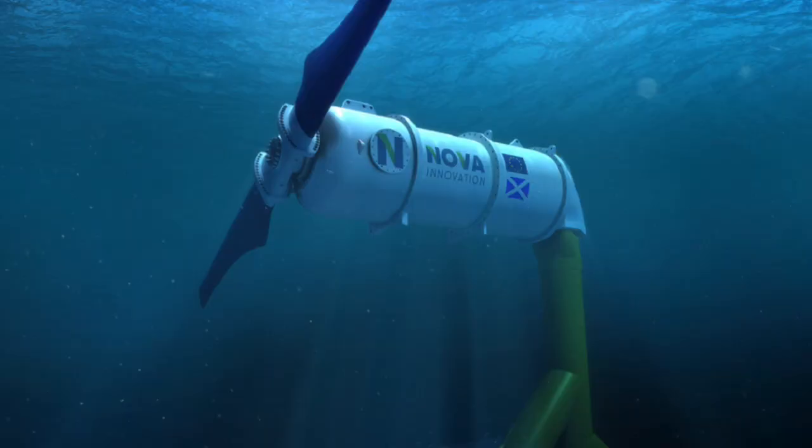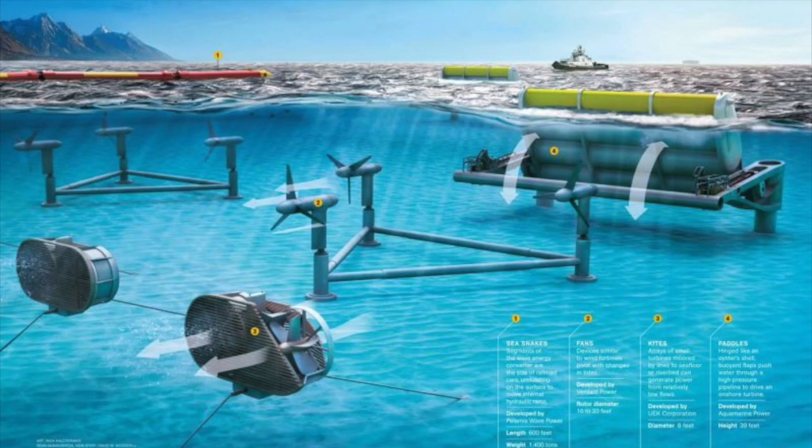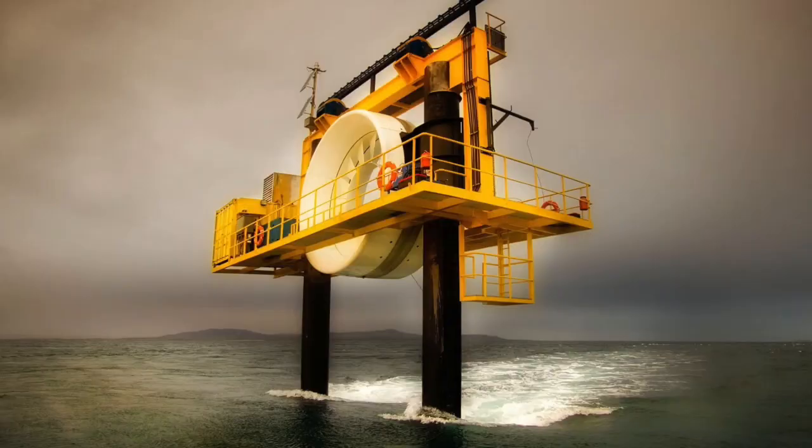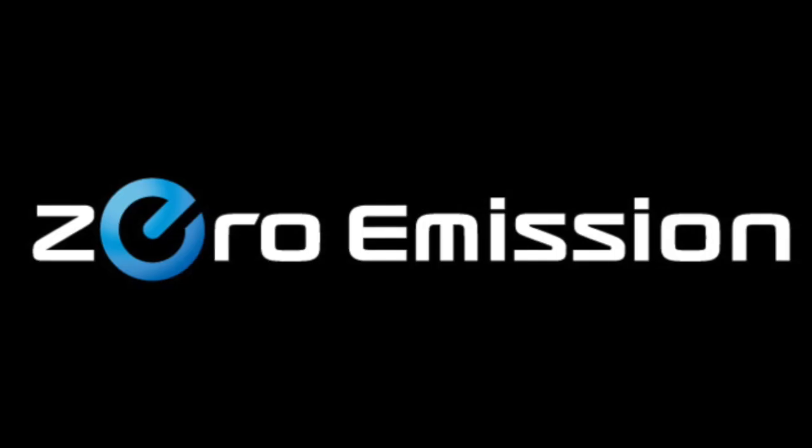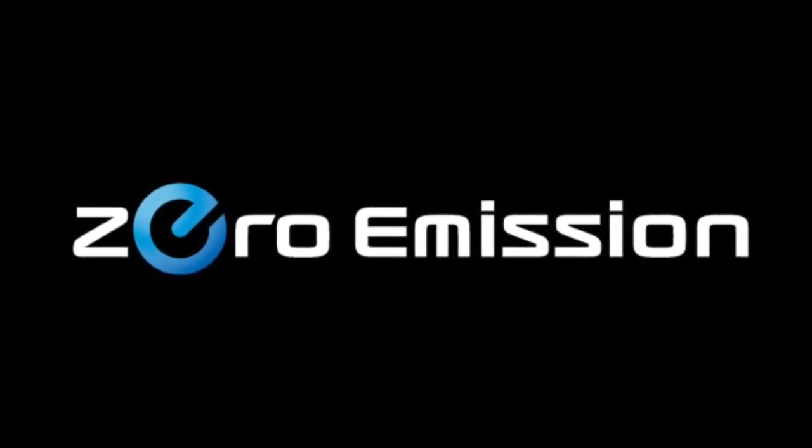Tidal energy has many benefits as a source of renewable energy. It is reliable, predictable, and has a low environmental impact. This technology also has the potential to generate a significant amount of electricity, particularly in areas with strong tidal ranges. While the turbines in the water are large, they do not emit any greenhouse gases, something that could prove effective when thinking about global warming.